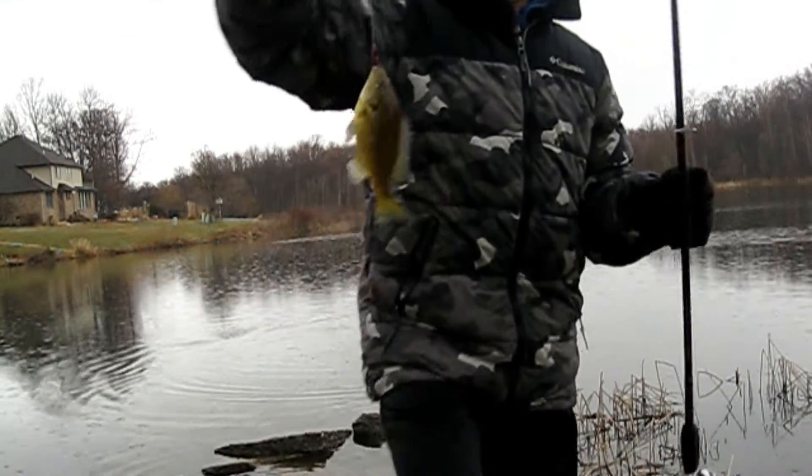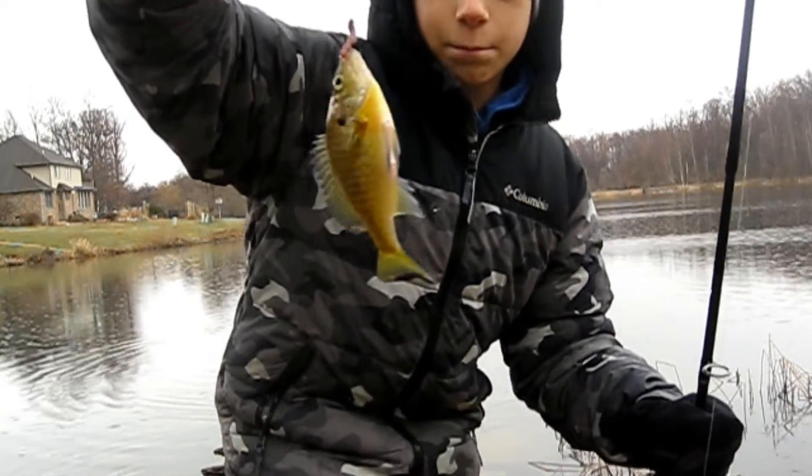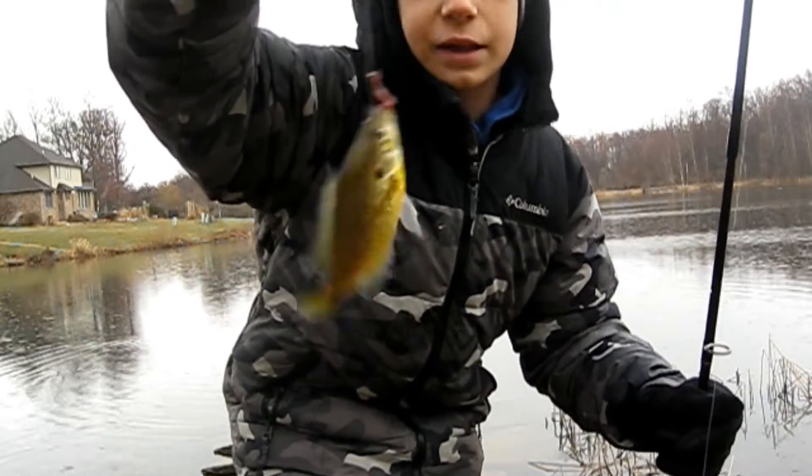There we go, guys. Another beautiful fish in the rain. Nice little bluegill. Let's get the release now.